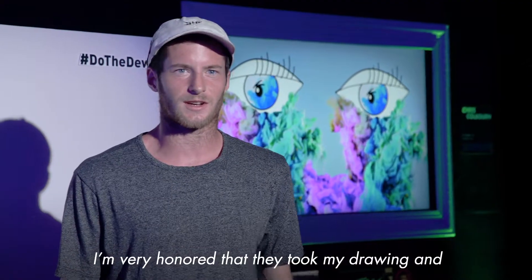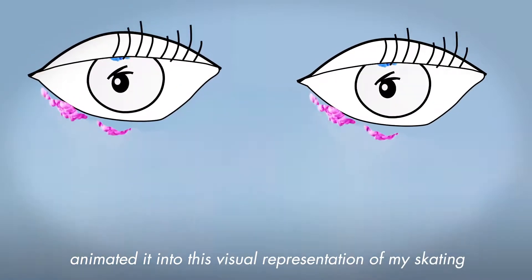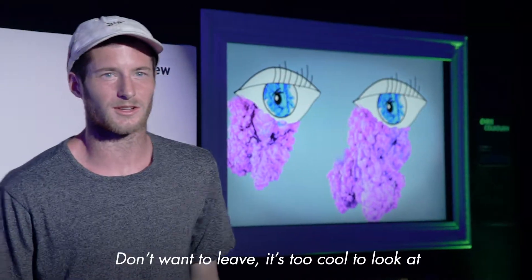I'm very honored that they took my drawing and animated it into this visual representation of my skating. It's beyond cooler than I had ever imagined. Don't want to leave — too cool to look at.